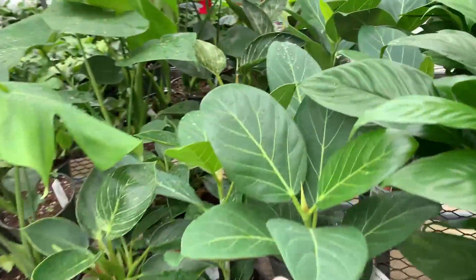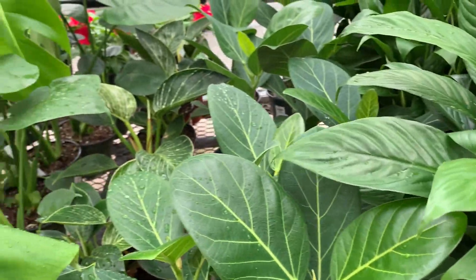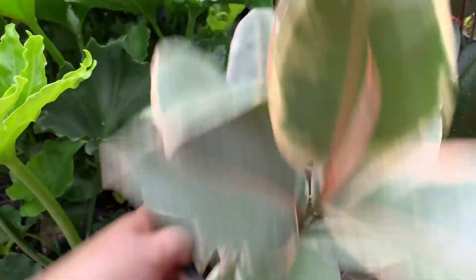Rex begonias — I just kill them. They're so beautiful and I just can't keep them alive anymore. Lovely, lovely. Oh — carnivorous plants! Oh wow, that's kind of cool. I like that one there. Oh, that one's actually got a fly in him.